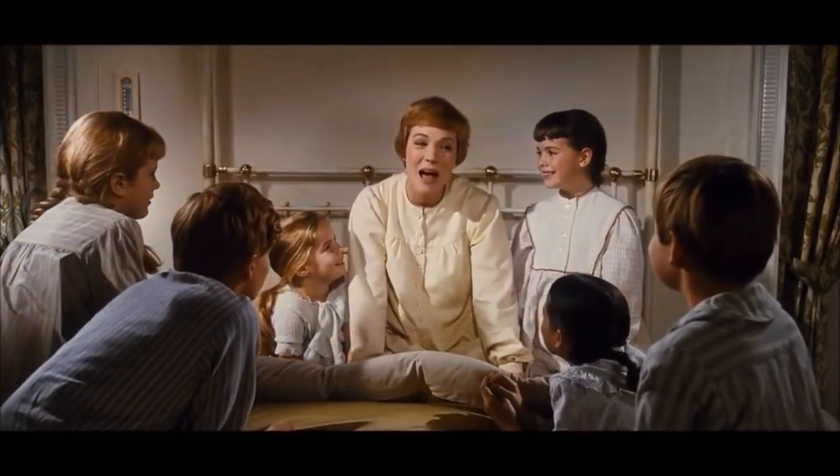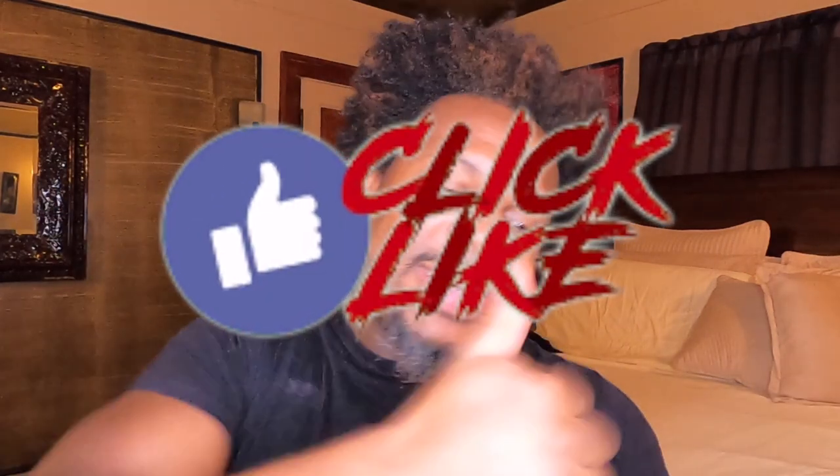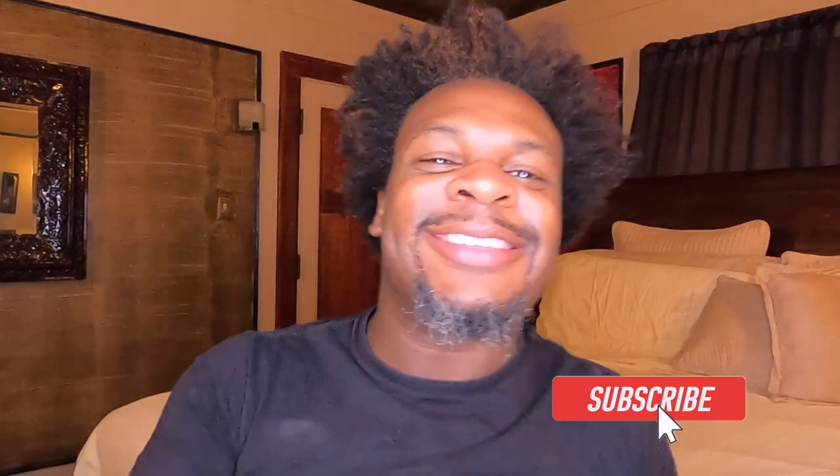Any videos that have popped up will also be tagged down below. Make sure you hit the thumbs up to like this video, push the subscribe button, and punch the notification bell so that you can stay updated when I post my videos. Please share this video if you feel like someone could benefit or learn something from it. Thank you for tuning in to Jermaine All Natural and I will see you in my next video.